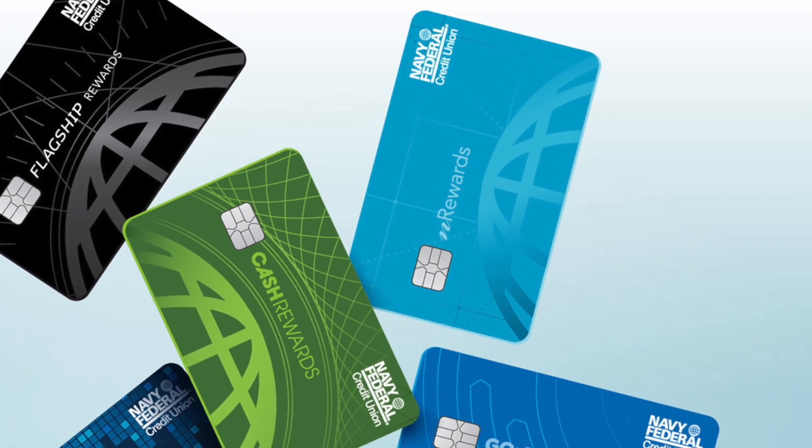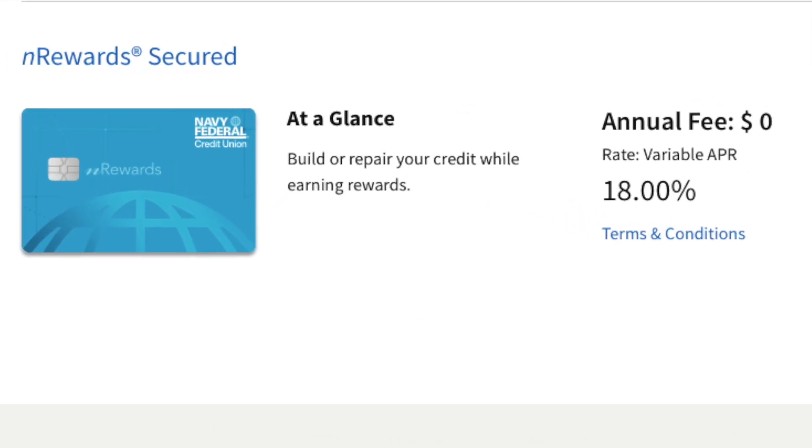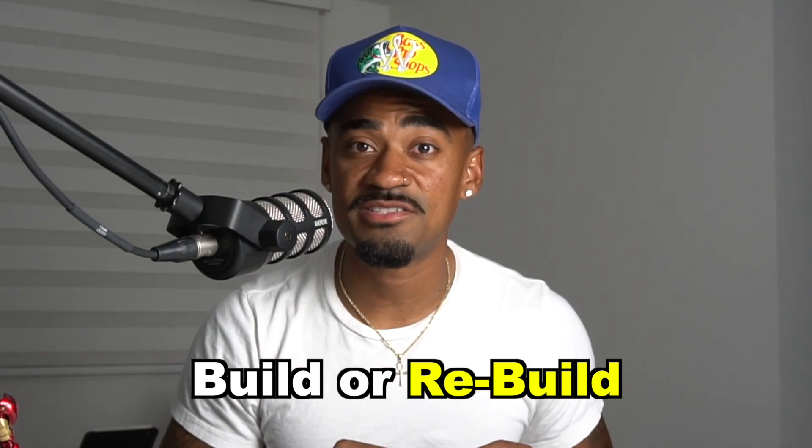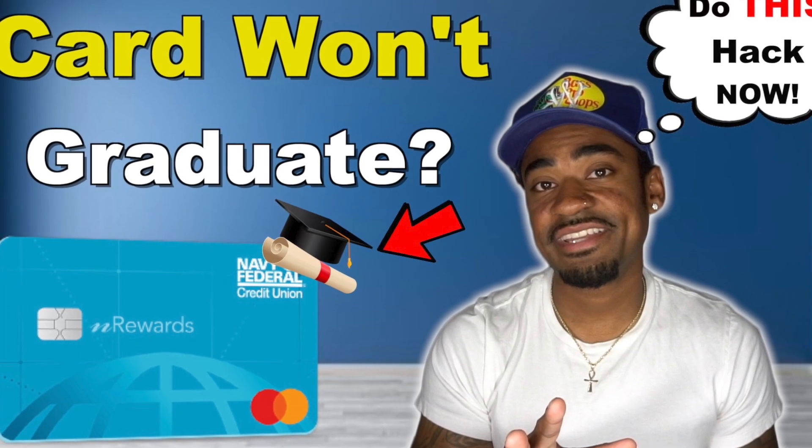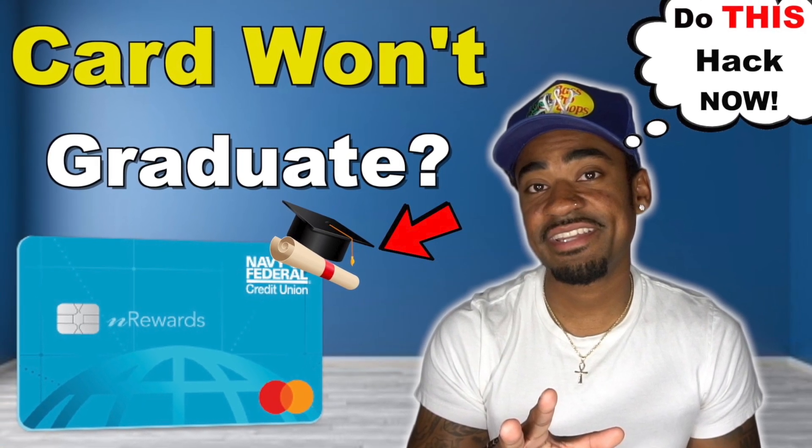Even the secured credit card that they offer gives you reward points on your purchases. That secured credit card is known as the nRewards Secured Credit Card. This card is perfect for people who are trying to build or rebuild their credit. If you have questions about how that credit card works, I made a full in-depth video — feel free to browse my channel or hit the link in the description below.